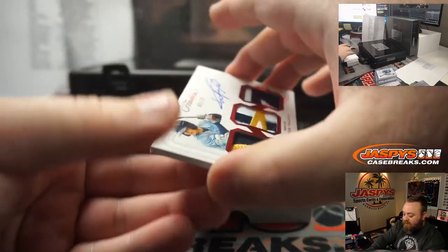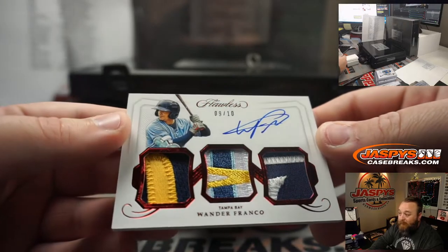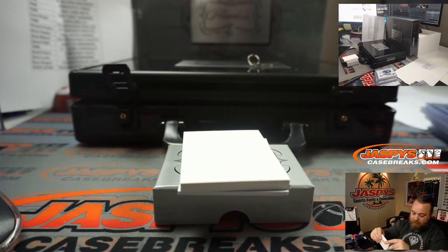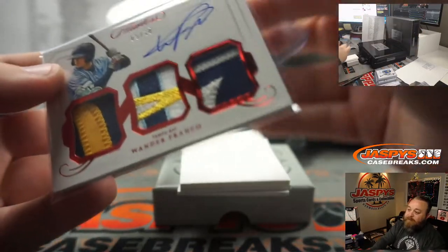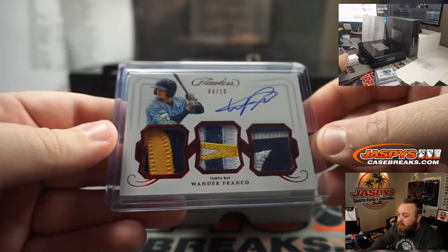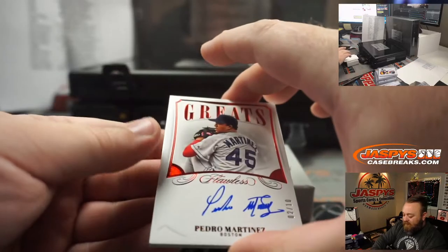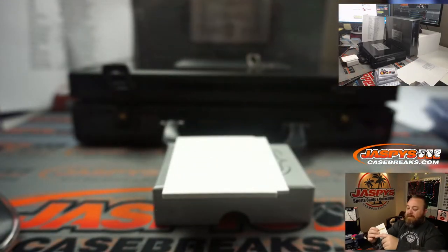Speaking of patches, look at this — Wander Franco, baseball's number one overall prospect, Tampa Bay Rays, Daniel Patera. And last non-encased hit: Pedro Martinez, 2 out of 10, Boston Red Sox, Thomas Raines.